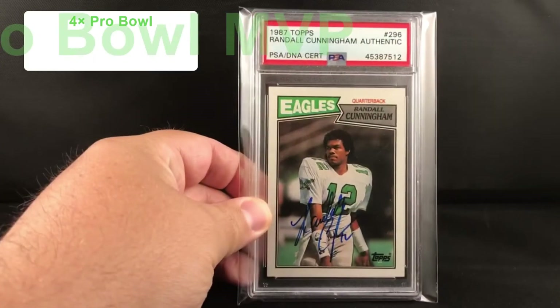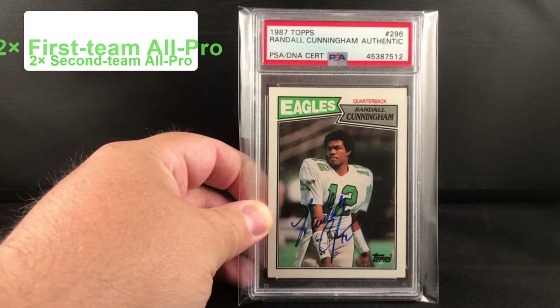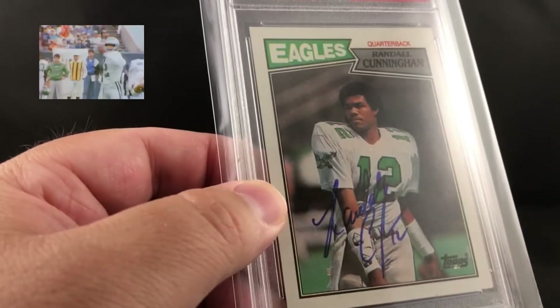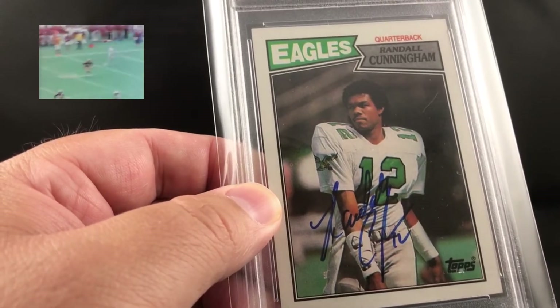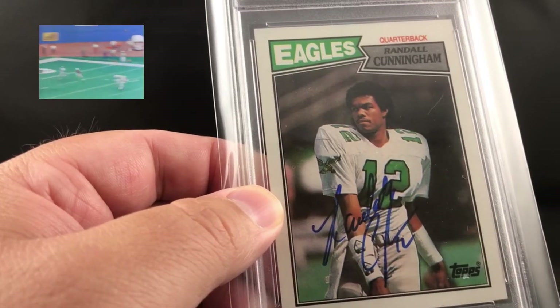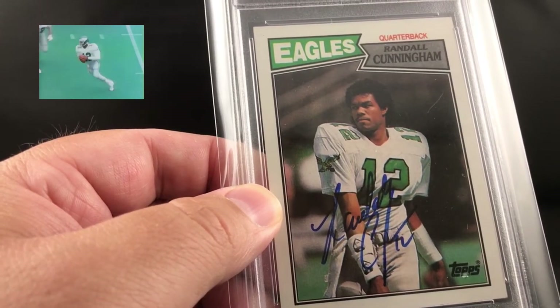Not a lot of them out there to pick up, but this is Mr. Randall Cunningham. This is going to be on an '87 Topps rookie card. It's kind of like a very fine point Sharpie, which I really like on this card because it looks very clean. If you get the medium Sharpie, which most of them are when you see them online, it's very thick and just takes away from the card a little bit, but this one goes really well in my opinion.